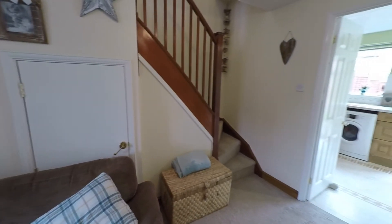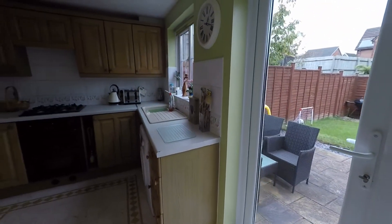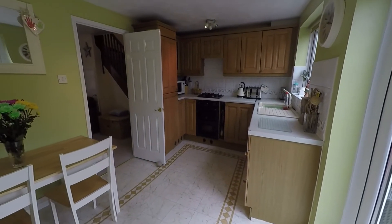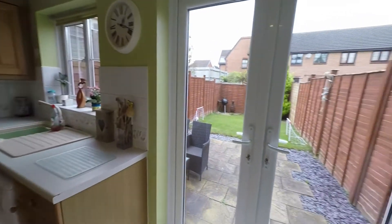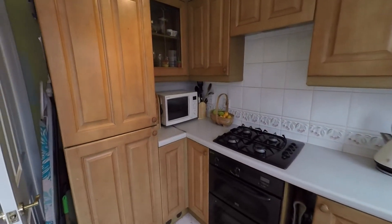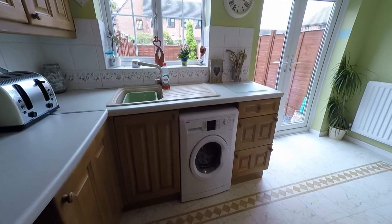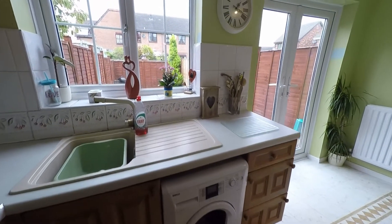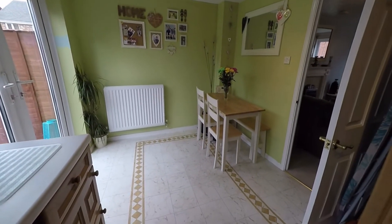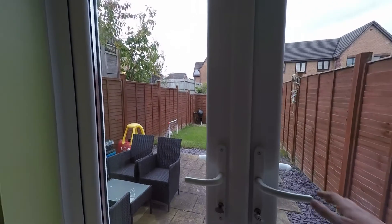From here we have access up to the first floor, and we also have the kitchen diner. As we come in we have a lovely large, bright space with windows overlooking the rear garden and double doors that lead out. It's a lovely practical kitchen space, fitted to accommodate integrated appliances such as your oven and gas hob, fridge freezer, and space for under-counter appliances such as your washer and dryer. The room also provides space for a family-size dining table and chairs to the rear.